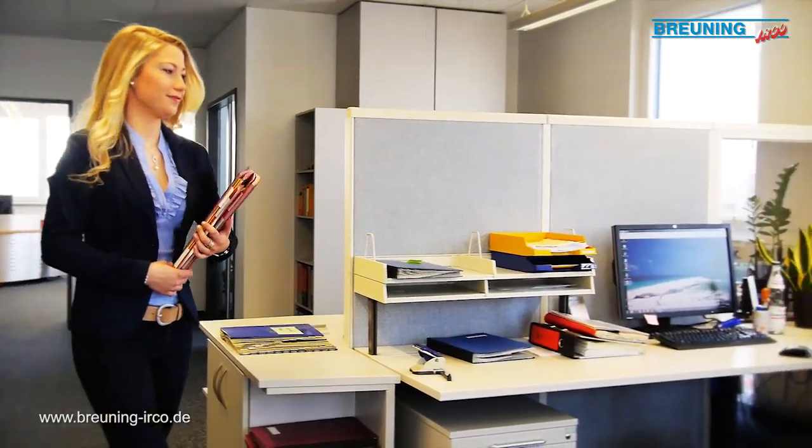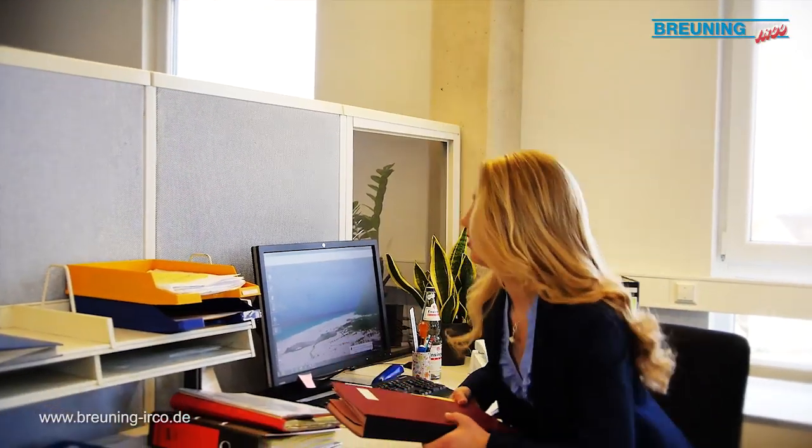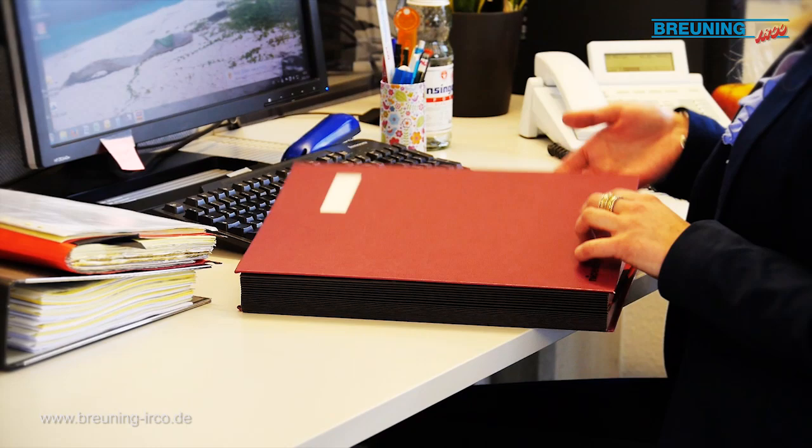Let's join Alina again, a quality assurance employee at Brüning-Earco, on a short tour of the company.